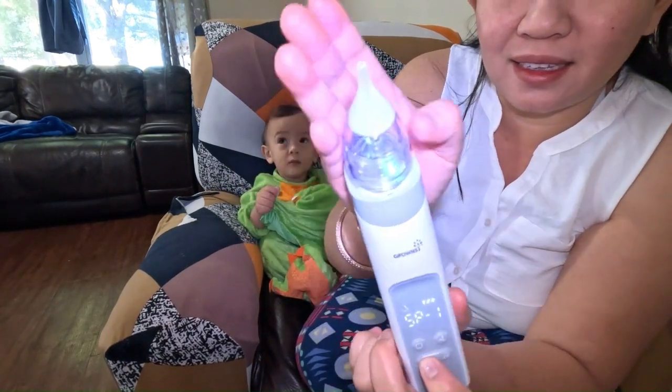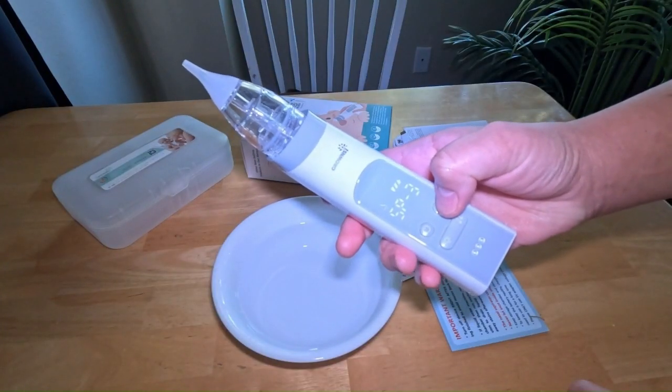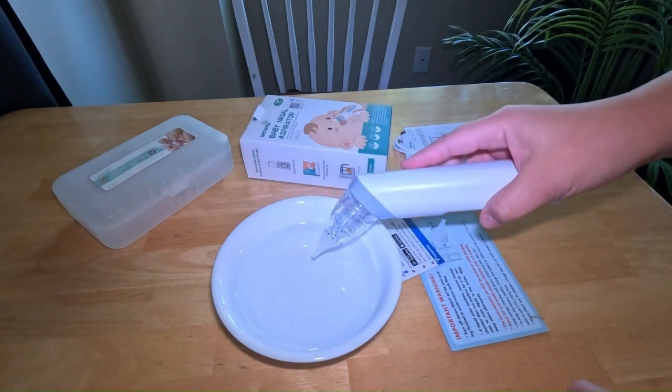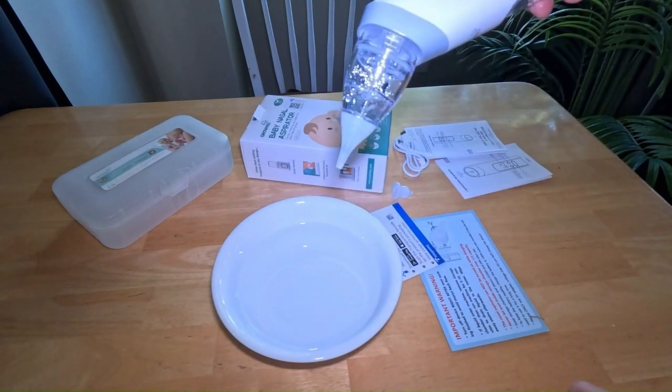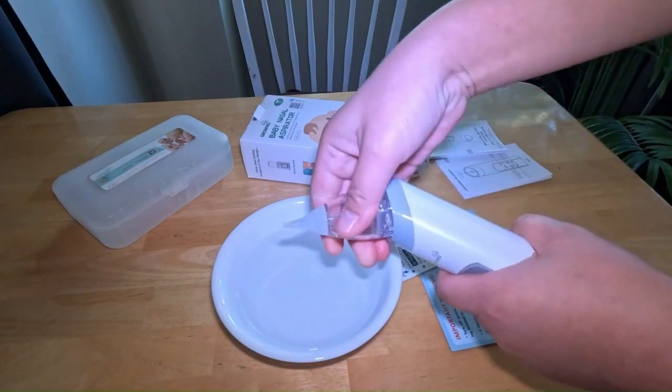It also has lights and a charger. It offers three adjustable suction levels for effective removal of both dry and wet boogers, making it a must-have for baby registries and a perfect essential for new parents.